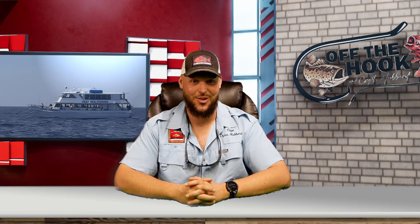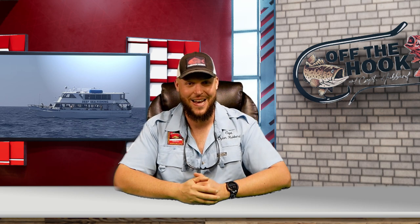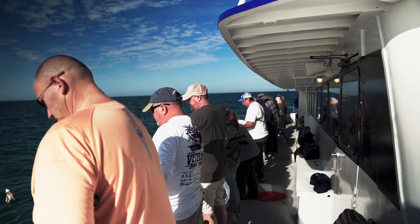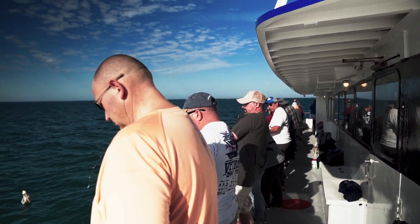Hey guys, Captain Dylan Hubbard here at Hubbard's Marina. I wanted to tell you a little bit about our 10-hour all-day fishing trip and a little bit more about what you're getting yourselves into — a little bit more about the trip, the boarding process, and more.